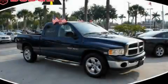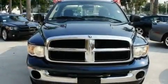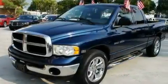This is a 2004 Dodge Ram 1500, made for the job site, the trail, and the town. It has a 5.7 liter 8-cylinder engine and an automatic transmission.